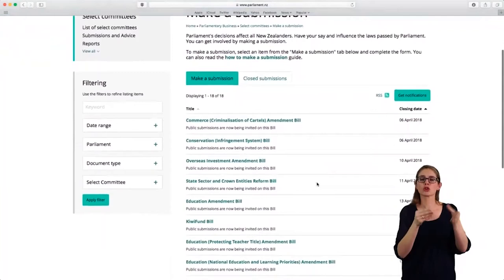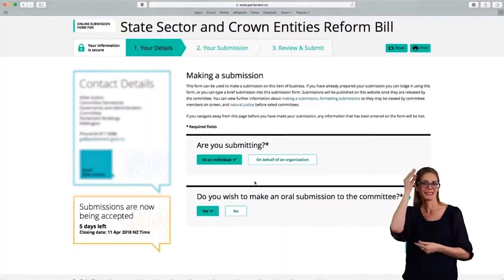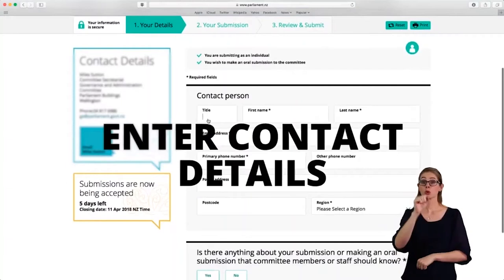The first step is to tell Parliament how you're submitting. We need to know if you're submitting as an individual or on behalf of an organisation. This is also where you tell us if you want to make an oral submission to the committee, which means speaking to the committee in person about your submission. On the next screen you'll be asked to enter your contact details. Your name will be published on the Parliament website, but the rest of your details will stay private.